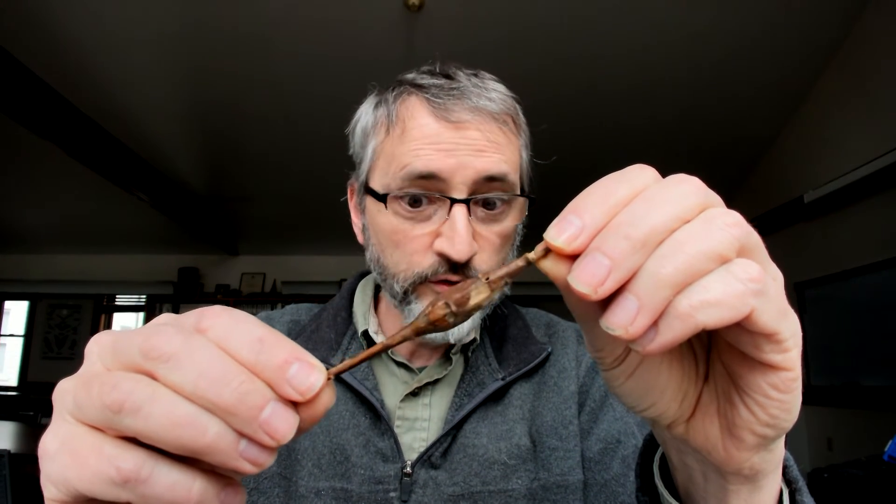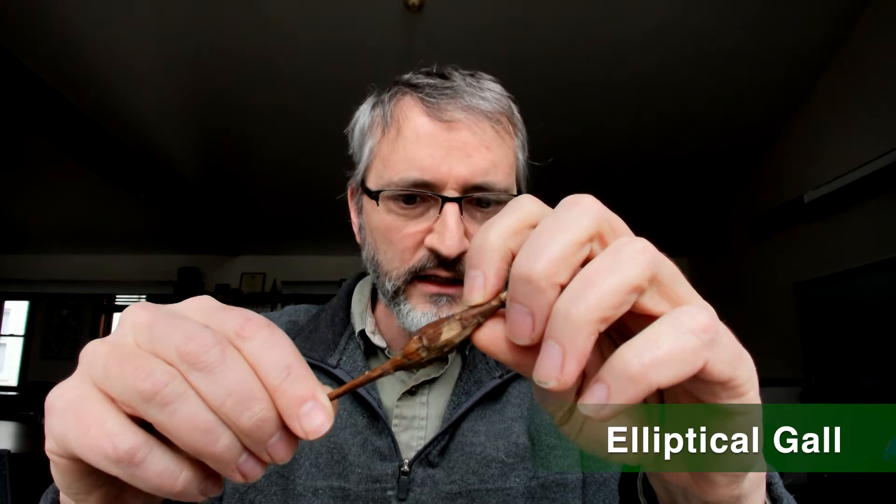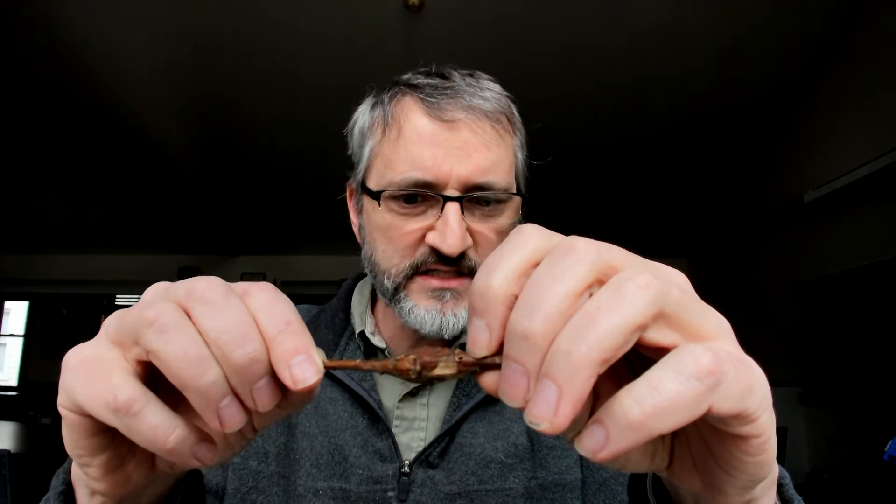Here's another one that grows on goldenrod plants out in the meadow — this is an elliptical gall, a different shape made by a slightly different insect, but the same story. This one once again has a hole in there; I'm hopeful that's an exit hole for the animal that got out.